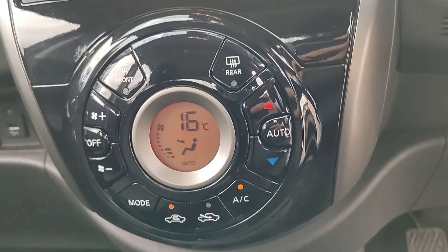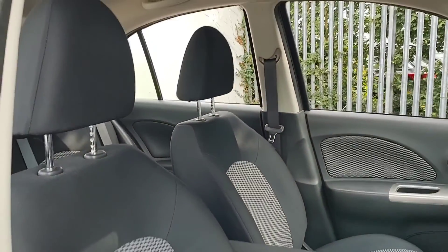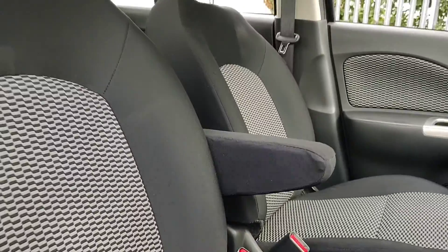There's your automatic climate control, a 5-speed manual gearbox, and the black and grey cloth seats. This one also features the all important armrest.